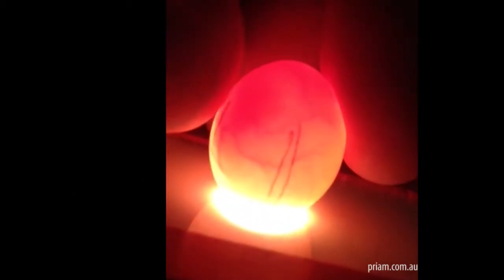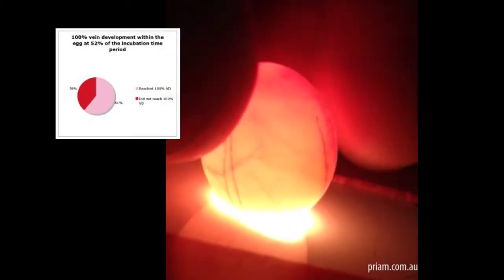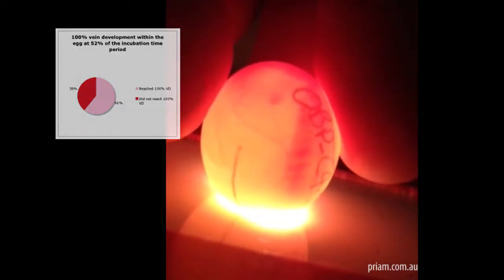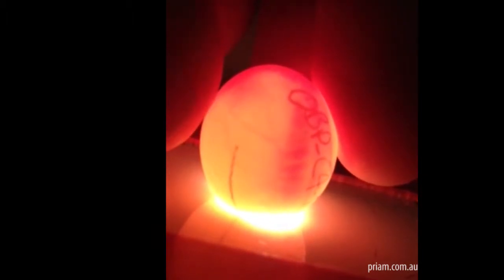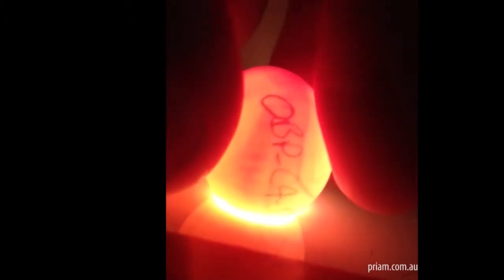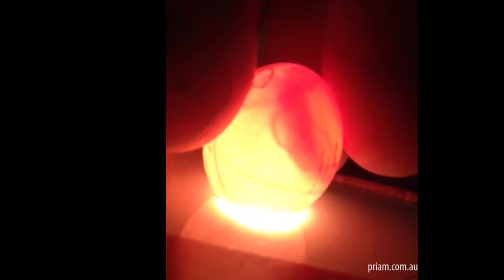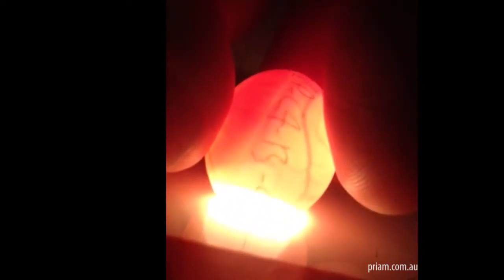The percentage of eggs that reached 100% vein development was very low. We had 28 eggs which were moved to the Octagon 20 for the second stage of incubation. How many of these 28 eggs did not reach 100% vein development? 39%.